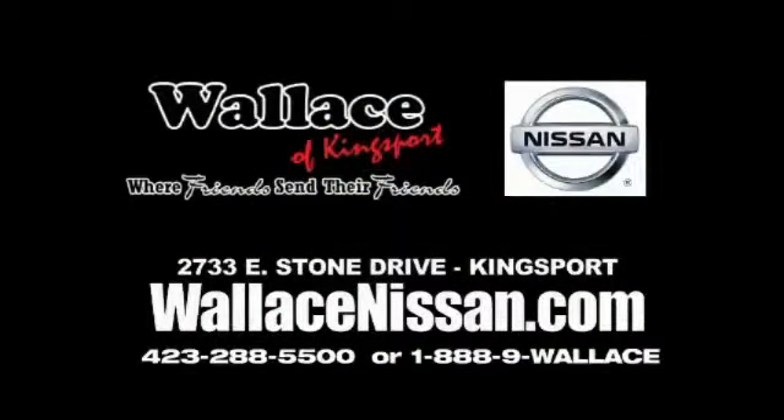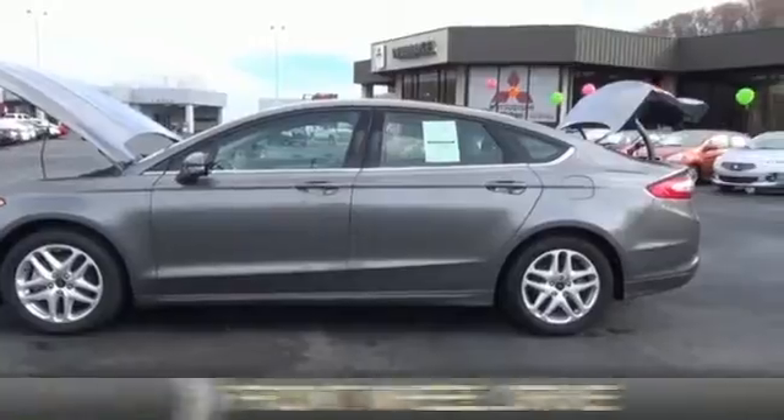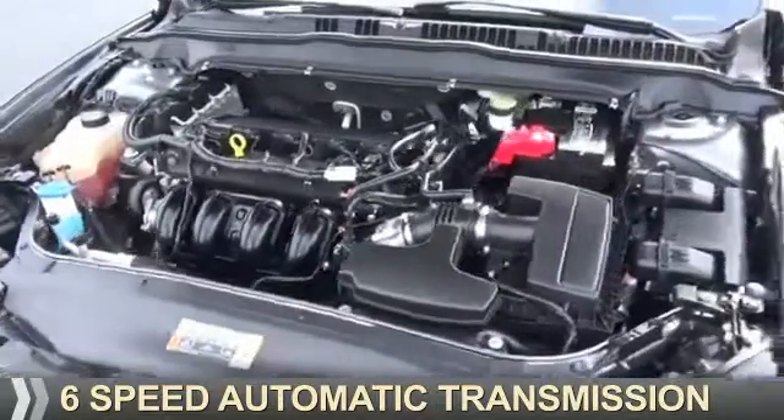Wallace Nissan of Kingsport, where friends send their friends. Presenting the 2014 Ford Fusion. It's powered by front wheel drive, a 2.5 liter 4-cylinder engine, and a 6-speed automatic transmission.